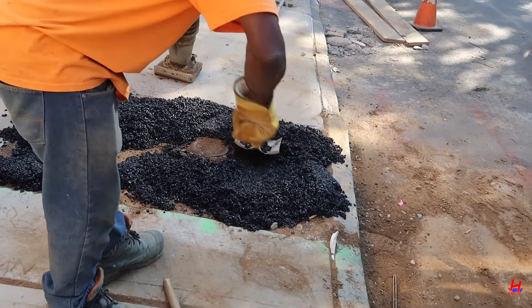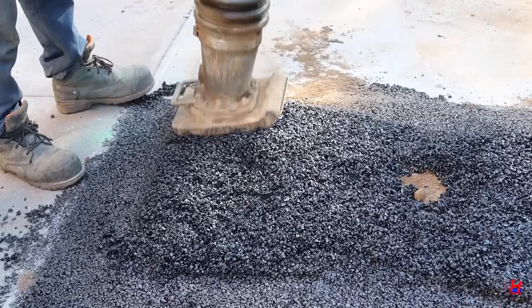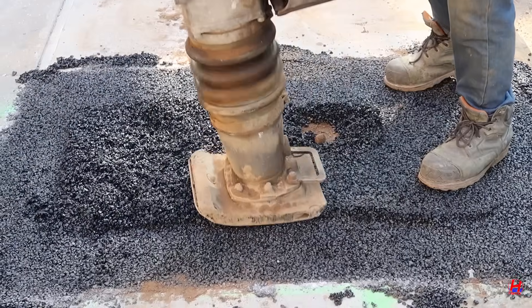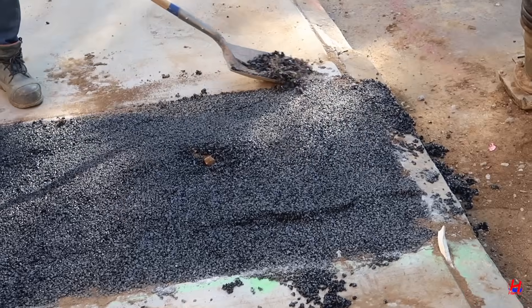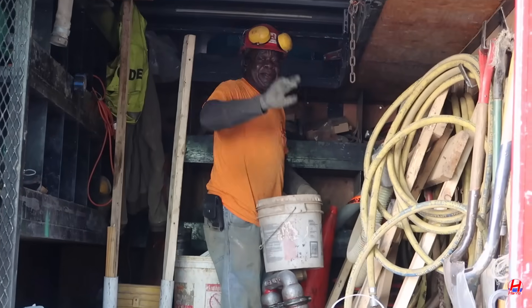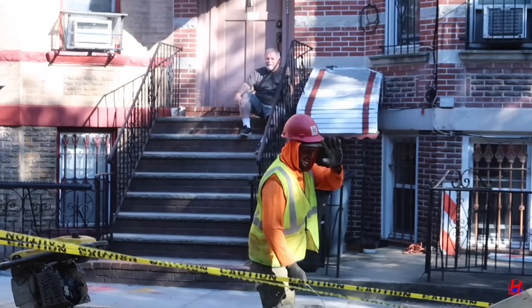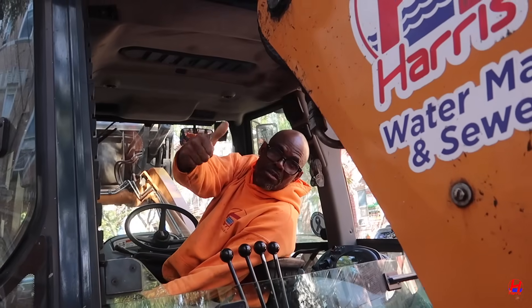Another NYC home upgraded from lead to copper, protecting families from harmful exposure. Harris Watermain and Sewer Contractors, Inc. is your trusted New York City plumbing team. Call us today, and don't forget to like, comment, share, and subscribe for more watermain replacement updates, tips, and behind-the-scenes videos. Bye — nice spending the day with you.